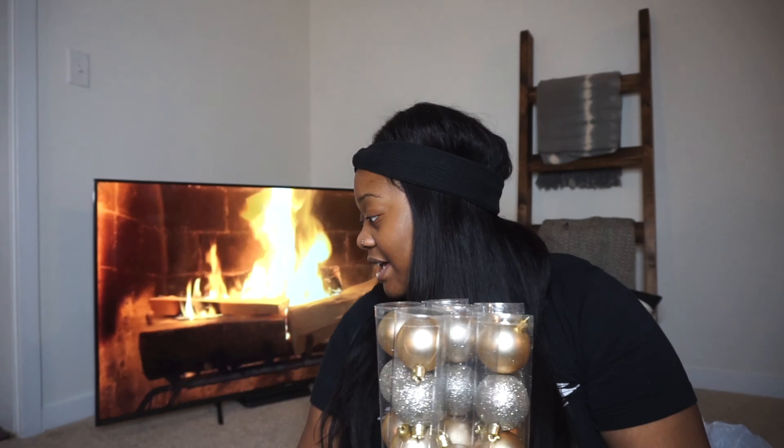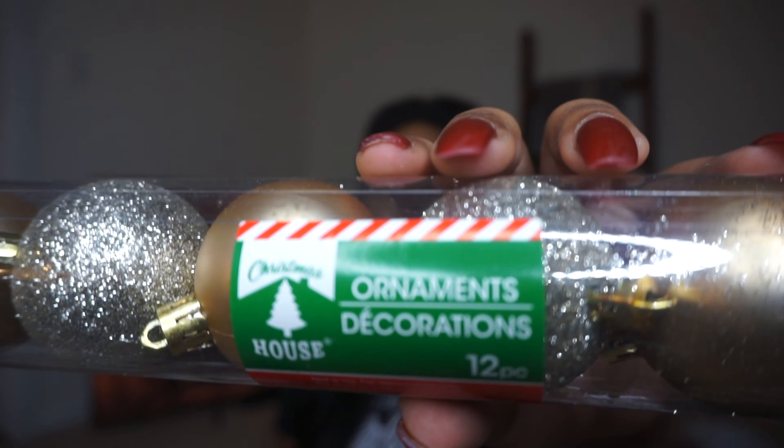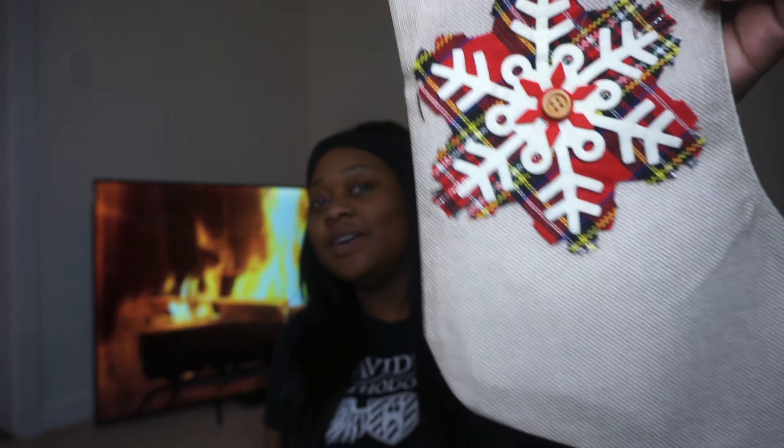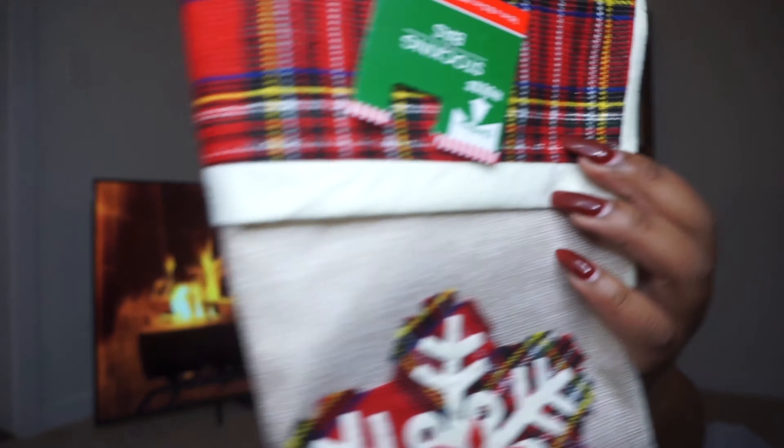First things first — the bulbs. This is the theme I decided to go with this year, it's kind of like rose gold and silver. It's really, really cute and from the Dollar Tree. I got seven containers of them — they're 12-count ornament decor packs. I also got these stockings which I thought were really freaking adorable — I got two of them from the Dollar Tree.